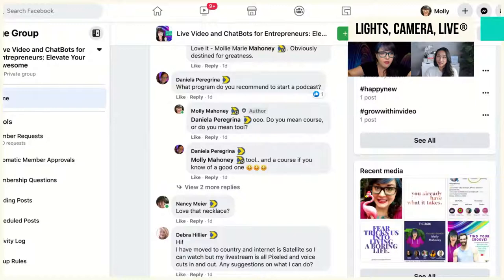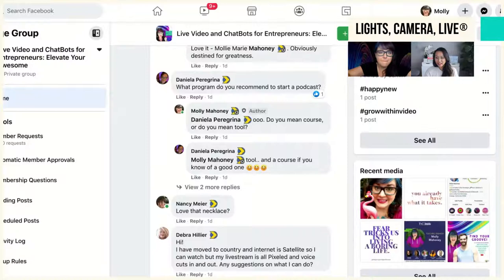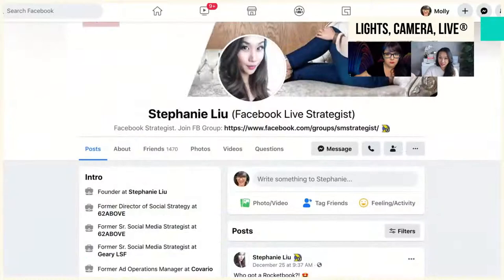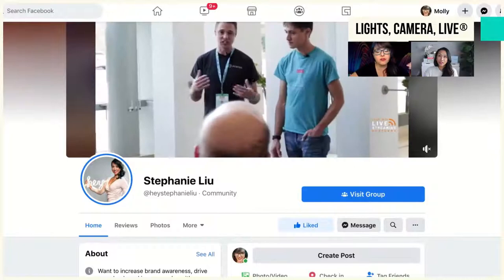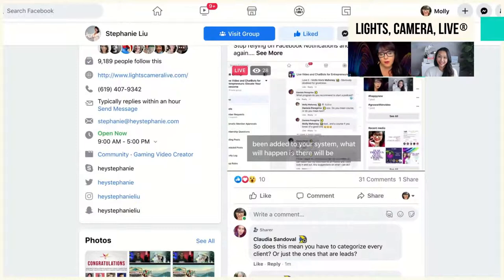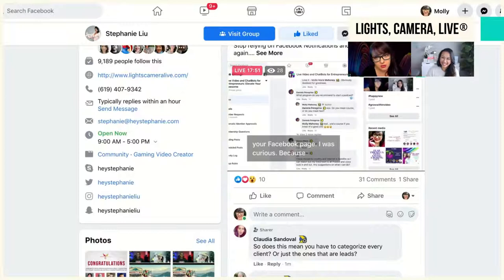Before I show you more, I want you to know you have to use this tool for good and not for evil. You're not out there poaching friends — you're here to serve and support. I'm not going into Stephanie's group and pulling all her clients out. You want to be ethically responsible, otherwise your business will fail. What comes around goes around.